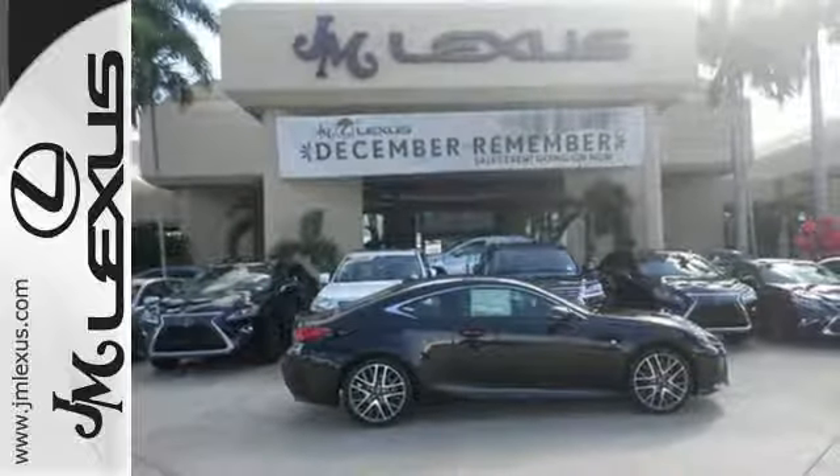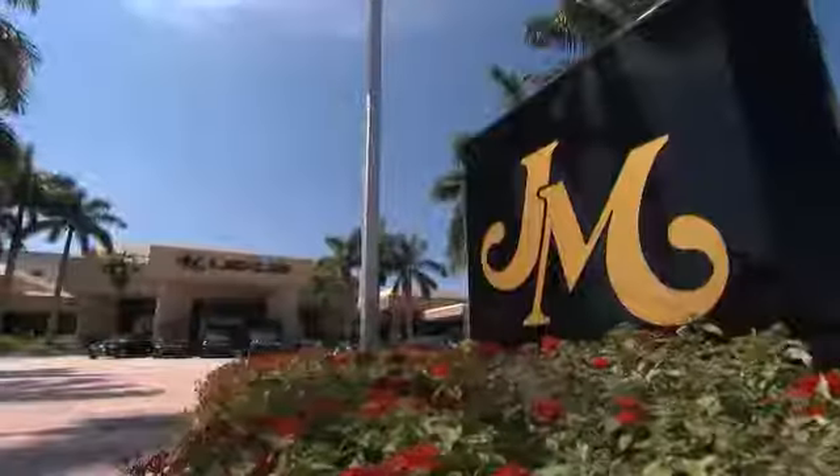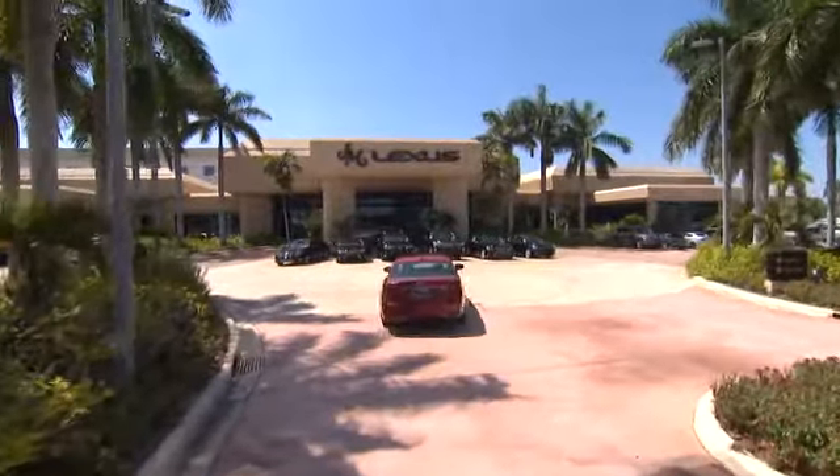Experience a drive that will stimulate your every sense. Get behind the wheel today. JM Lexus, the world's number one Lexus dealer since 1992.